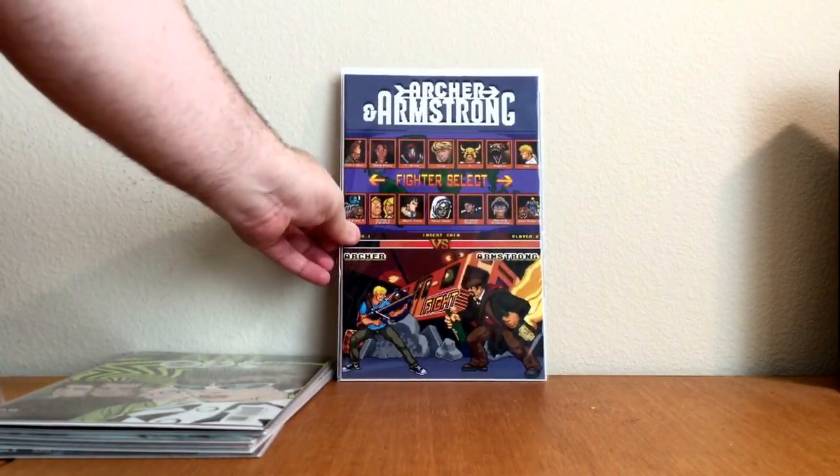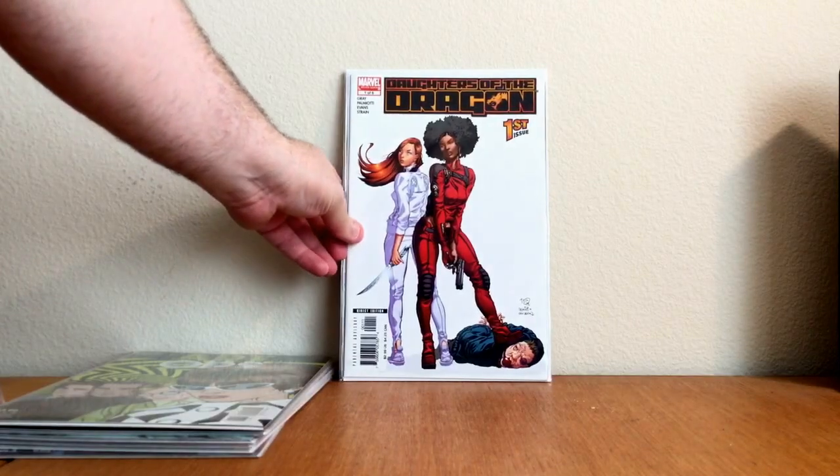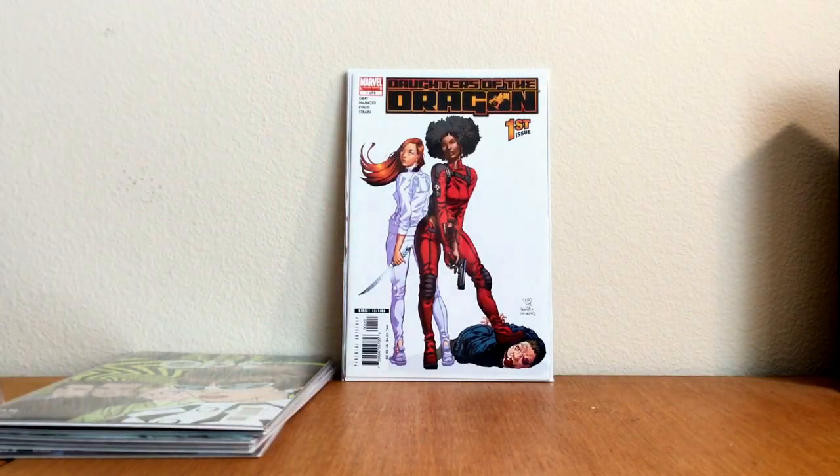Archer and Armstrong right there — that's pretty awesome. I believe it's the 8-bit variant; forget the number, it's on the back side. I've been looking for this book for a while — don't ask me why, but it was on my want list. Daughters of the Dragon, first issue, Jimmy Palmiotti, number one of six.